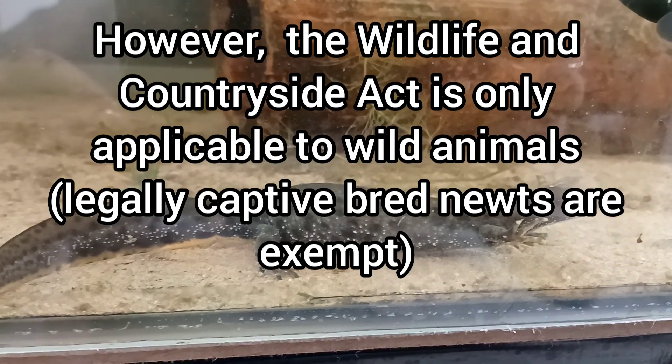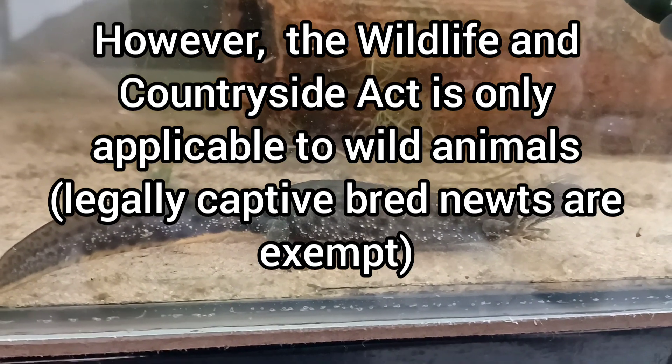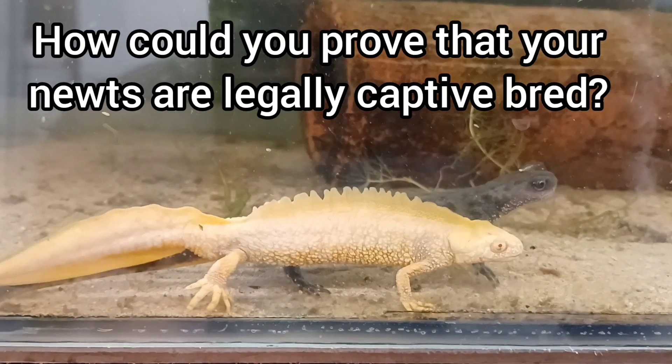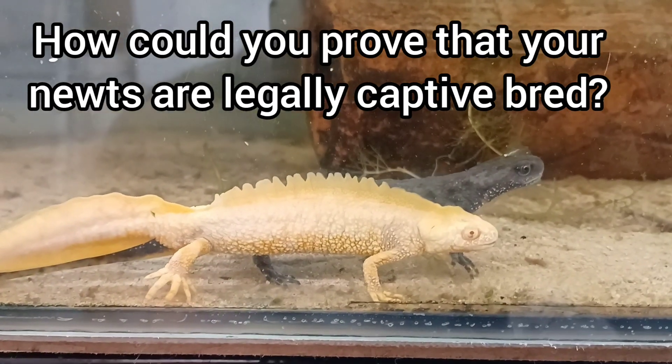However, the Wildlife and Countryside Act is only applicable to wild animals — legally captive bred newts are exempt. But how could you prove that your newts are legally captive bred?